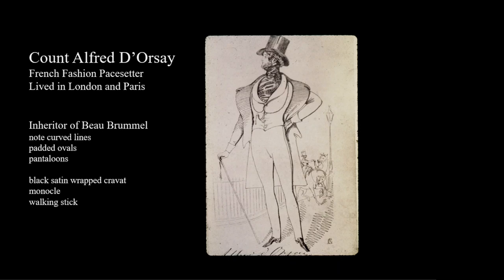Notice the round shapes in this sketch showing what the ideal was for fashion at this time. Of course normal men's bodies cannot live up to this extreme, but it gives us an idea of the desired effect.